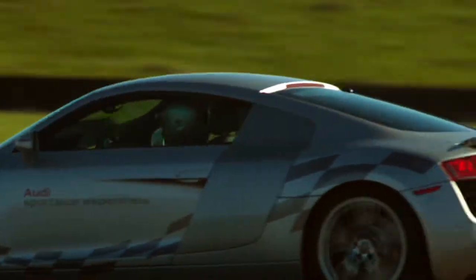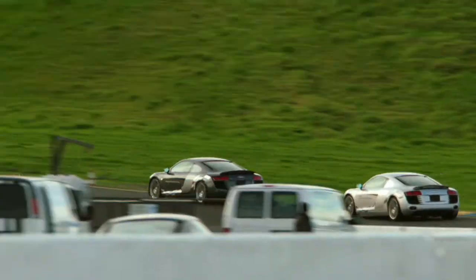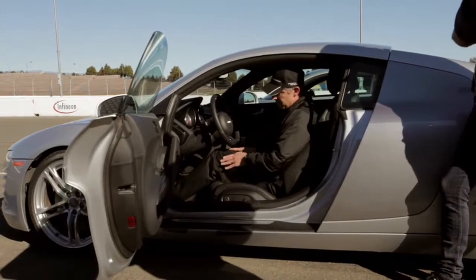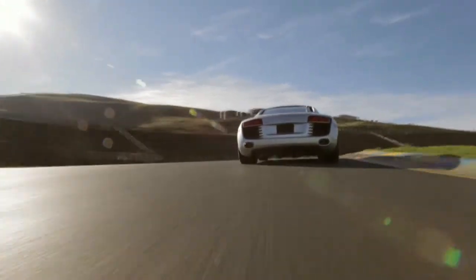The Audi Sports Car Experience is an opportunity for any driver to come out and experience Audi's highest performance cars on a racetrack. We bring them into the classroom, run through what our day is going to be — seating position, what kind of gearing they're going to be using. Infineon Raceway is a very challenging racetrack: 12 corners, and you can't drop your focus for a second.